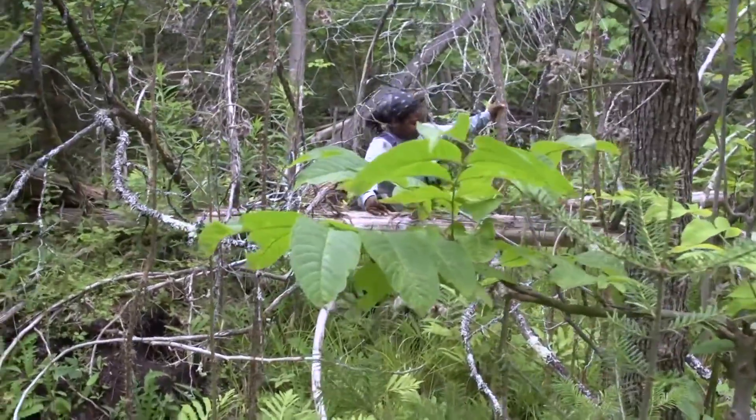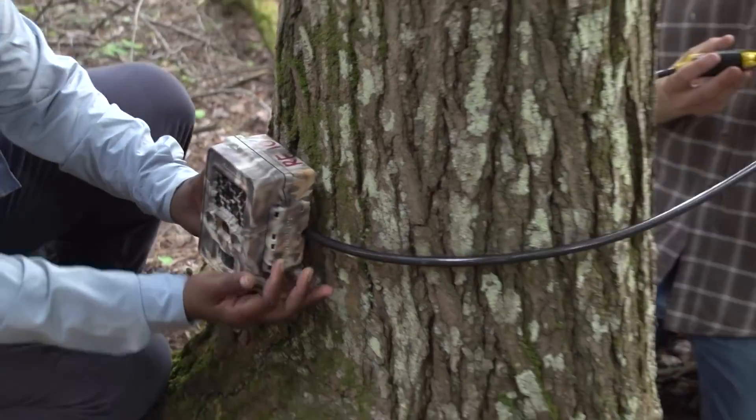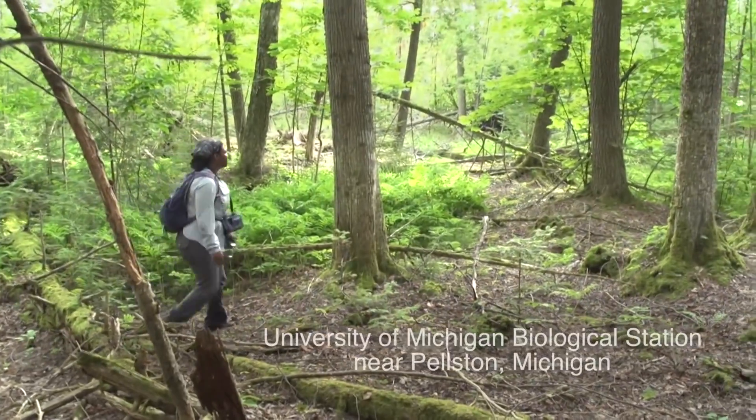We spend a lot of time going through a lot of brush, a lot of bramble. Sometimes we have to cross logs, cross rivers, in order for us to find particular sites to put the cameras. It's not easy work, but it's super fun.